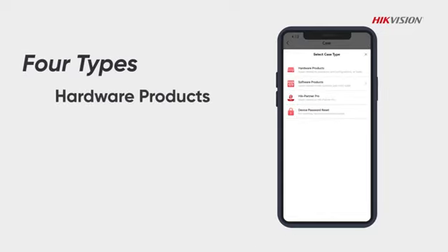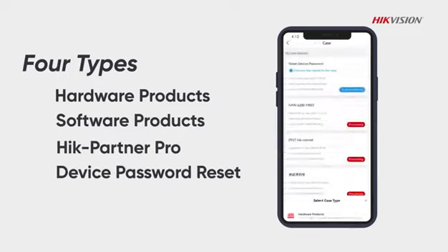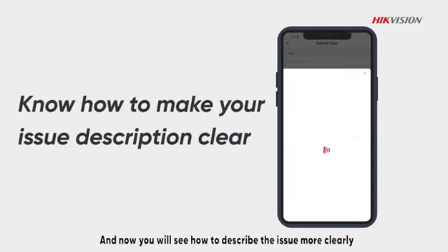Hardware products, software products, HikePartner Pro, and Device Password Reset. Want to explain your issue more clearly? Tap Add Details and you will see how to describe the issue more clearly.